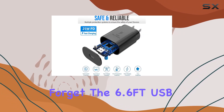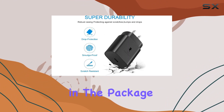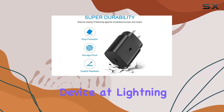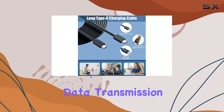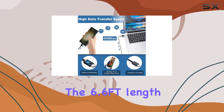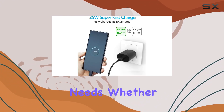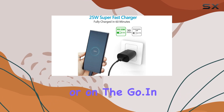And let's not forget the 6.6-foot USB Type-C fast charging cable included in the package. It not only charges your device at lightning speed but also supports high-speed data transmission with speeds up to 480 megabits per second. The 6.6-foot length adds convenience to your charging and syncing needs, whether you're at home, in the office, or on the go.